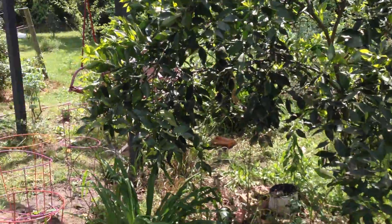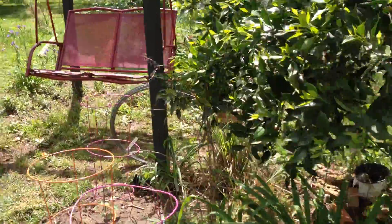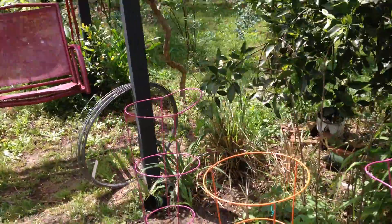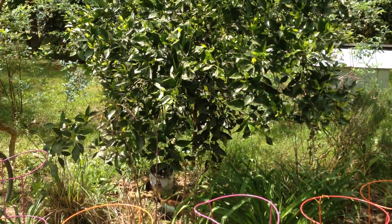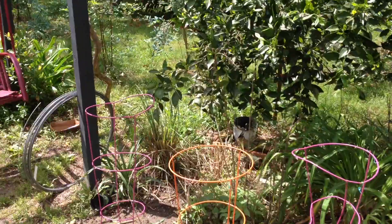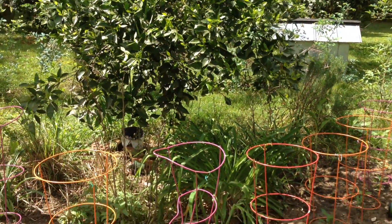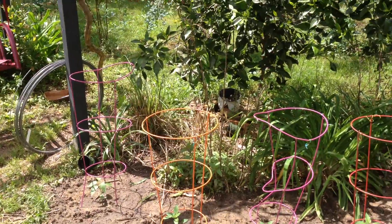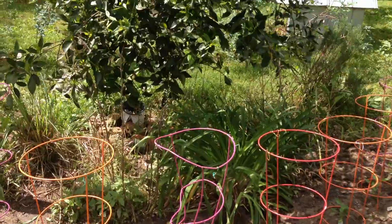It was supposed to rain yesterday but we only got a little bit — not enough to even see in a rain gauge — and it's not supposed to rain now for a week or more. It's beginning to be awfully dry, which could be a problem especially for the blueberries. With everything shut down I'm kind of scared to do a lot of watering because you don't know what the income is going to be like three months from now.